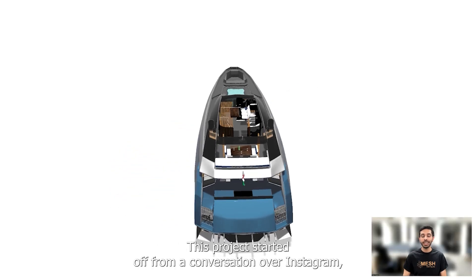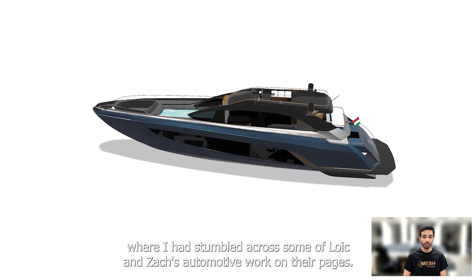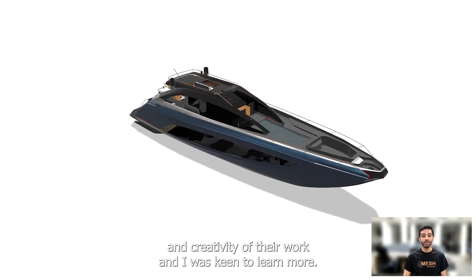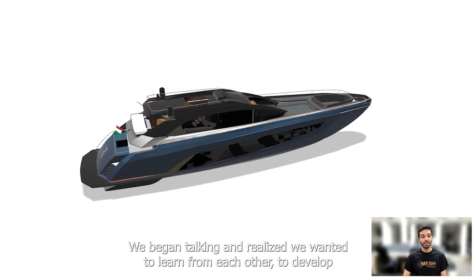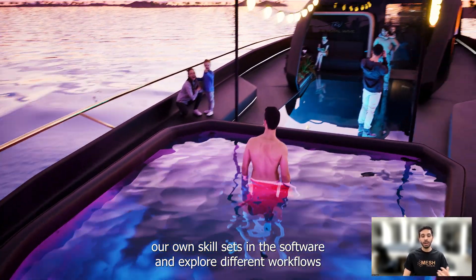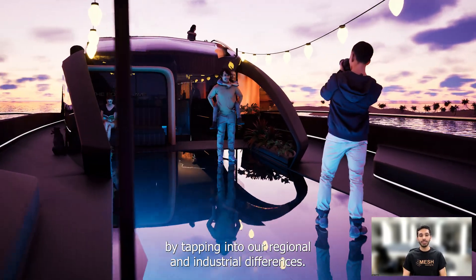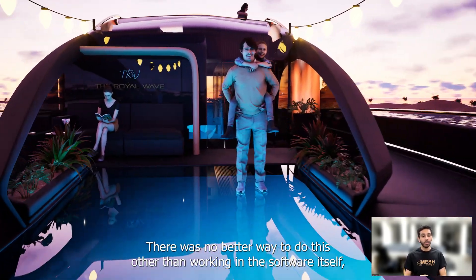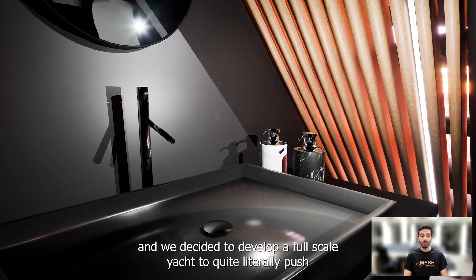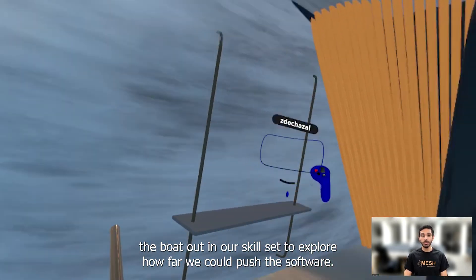This project started off from a conversation over Instagram where I had stumbled across some of Loic and Zach's automotive work on their pages. I was blown away by the quality and creativity of their work and was keen to learn more. We began talking and realised that we wanted to learn from each other to develop our own skill sets in the software and explore different workflows by tapping into our regional and industrial differences. There was no better way to do this than working the software itself, and we decided to develop a full-scale yacht to quite literally push the boat out in our skill set and explore how far we could push the software.